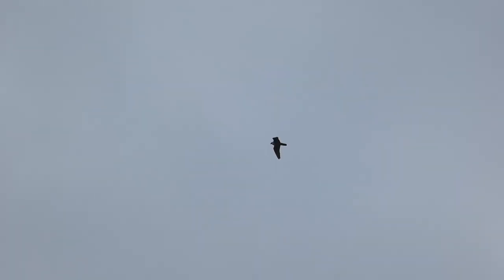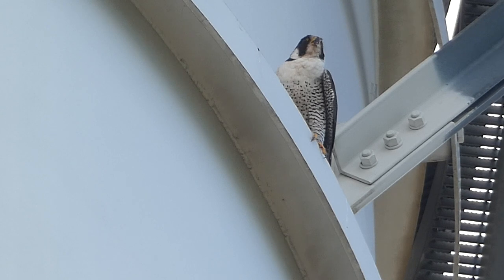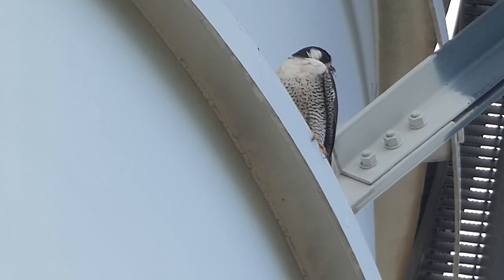Peregrine falcons are a really interesting bird. They're actually the fastest flyer of any animal in the entire animal kingdom and occasionally here you can see that on display as they kind of dive bomb each other or dive bomb other birds. There have been times we saw them interact with gulls. It's a really unique bird to be able to see. This is one of the few places along the coastline of Lake Michigan where they're pretty available to be seen. There are some other places like down in Milwaukee where you can find them, but this is one of the premier spots.